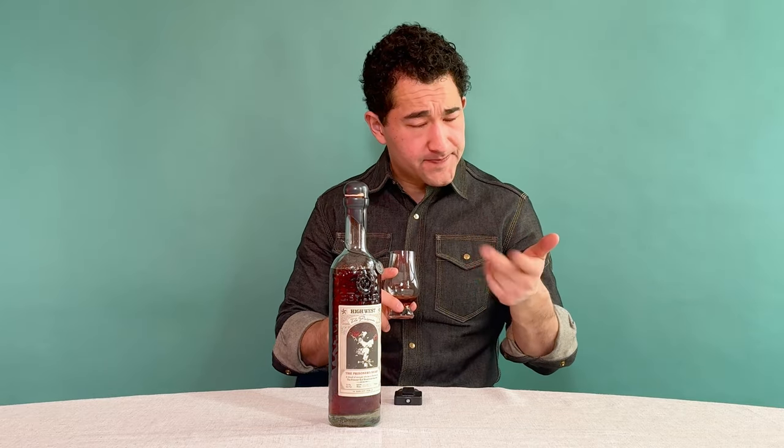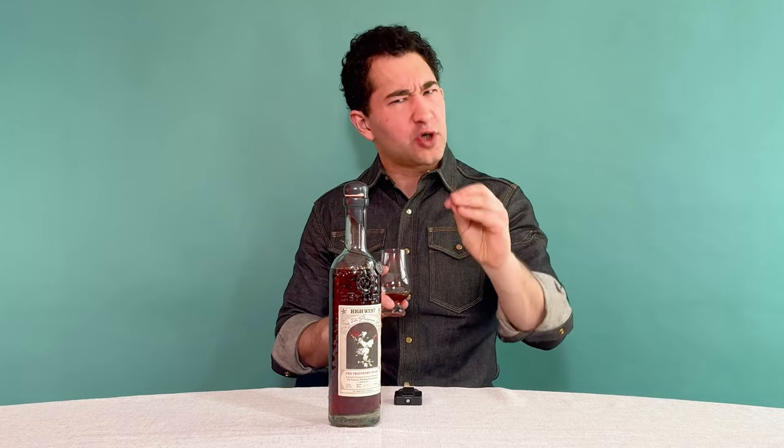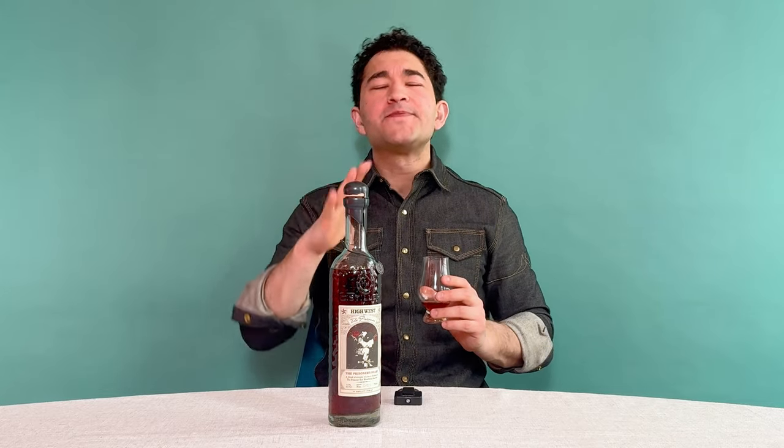Different fruit than on the nose — apricot, plum, pear on the mouth. On the nose it was red fruits, but apricot and plum on the palate. I like that. Really dark fruits there. That fruit fades to — not a caramel sweetness — honestly maybe like a confectioner's sugar, just standard sugar sweetness by the mid palate, and then black pepper. There's black pepper on this.